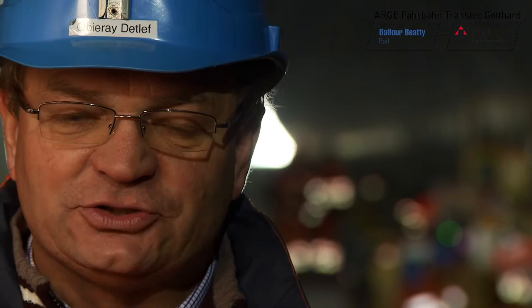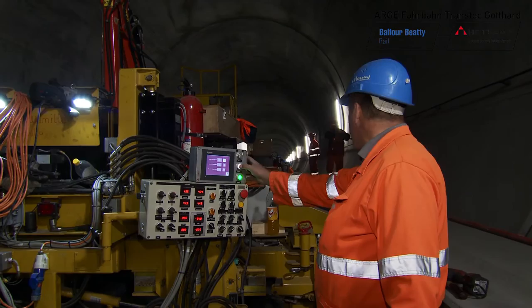We have a classic line construction site with 85 workers in a 24-hour, 7-day shift model. Here, in contrast to industrial production where the material moves past the worker, our workers move along the line.